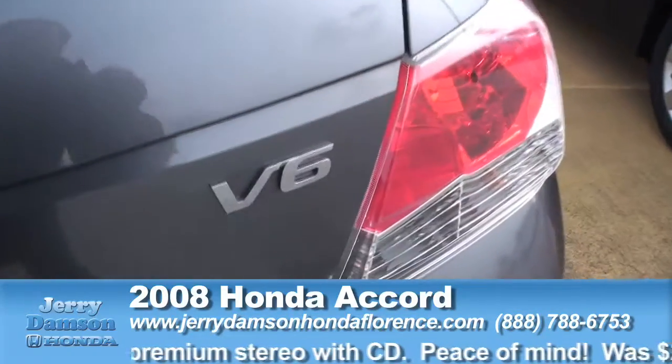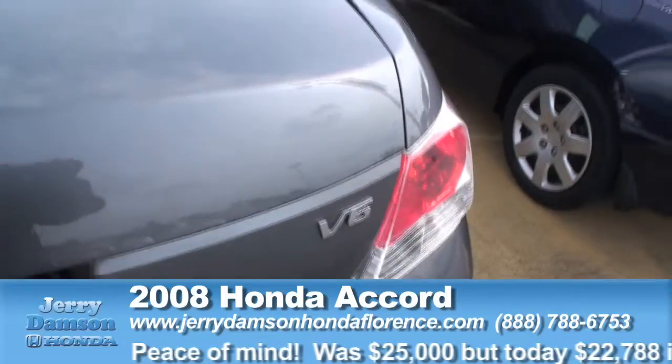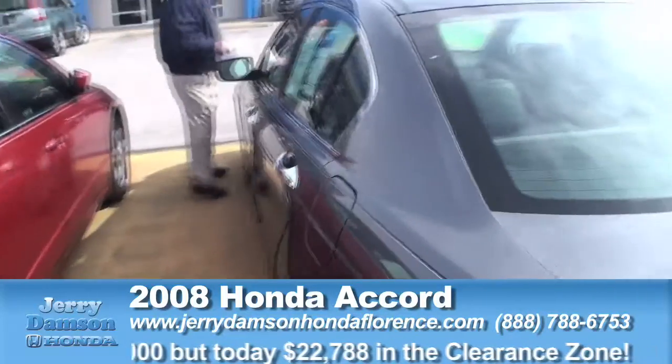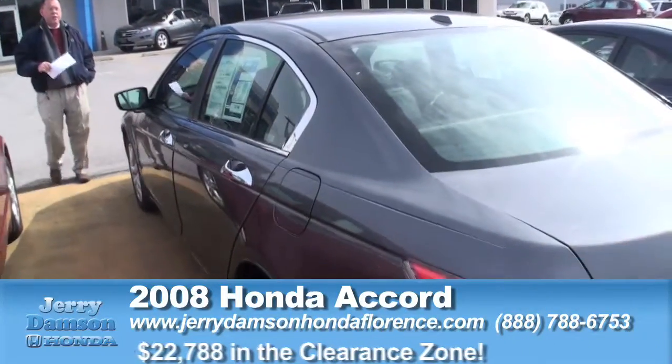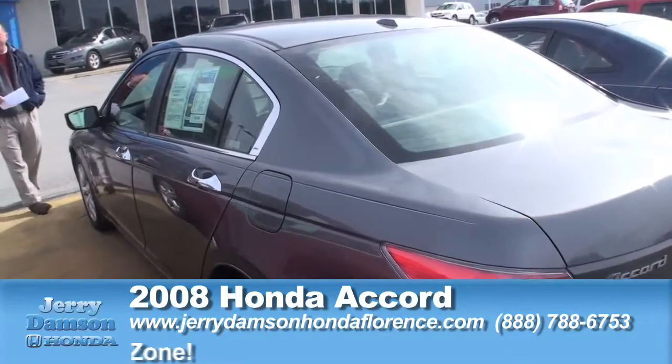This is a 2008 model EXL — alloy wheels, leather, sunroof, all-power, CD player, keyless entry. Polished metal metallic in color, normally retailed at $25,000, marked down in our clearance zone for $22,788.